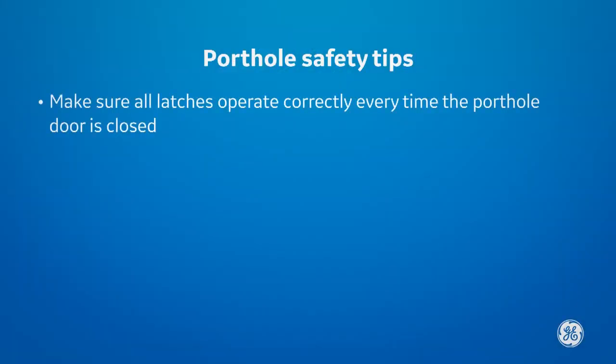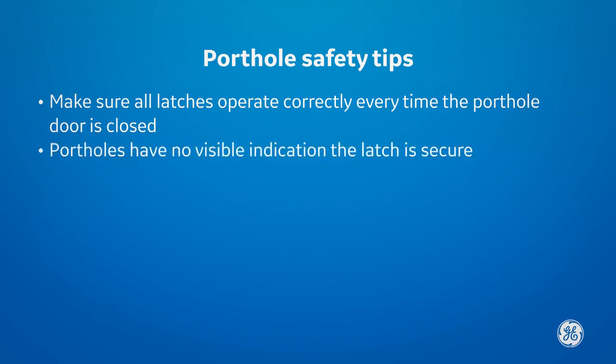Make sure all latches operate correctly every time the porthole is closed. Remember, unlike the bedside panel latches, the portholes have no visible indication the latch is secure.